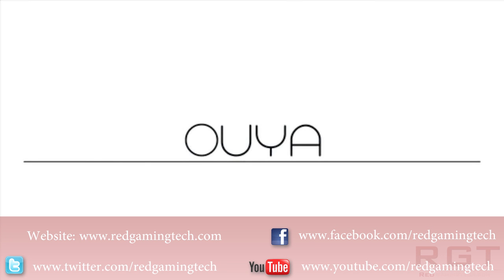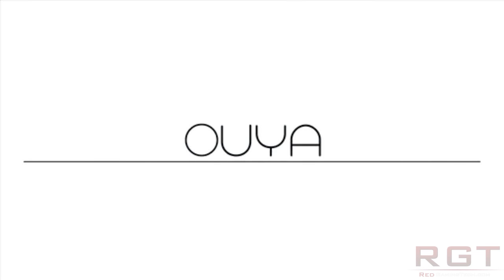Hey guys, do you remember a little thing called the Ouya? Of course you should. Back in August, there was a massive fundraiser on Kickstarter. And since then, things have been just a little bit quiet. However, recently, Julie Ehrman, the Ouya CEO, has been very happy to announce a few details on it.